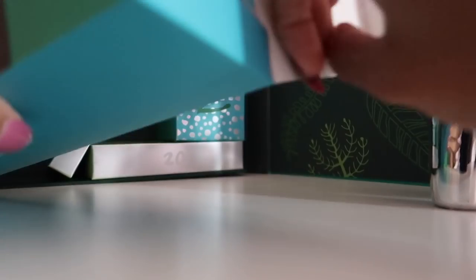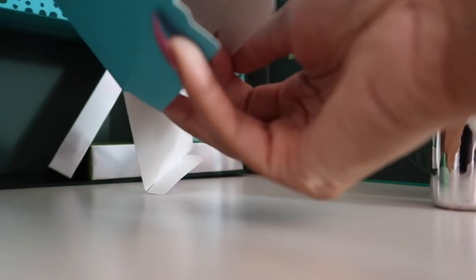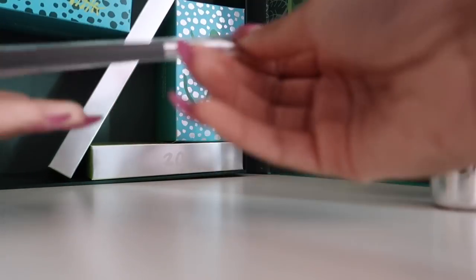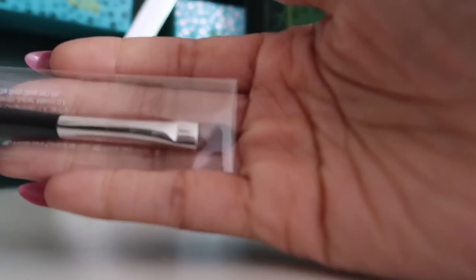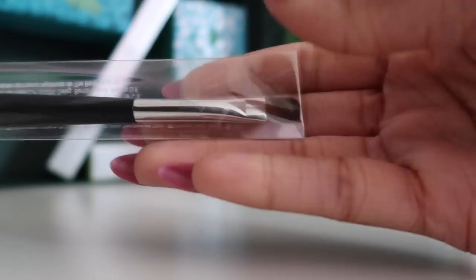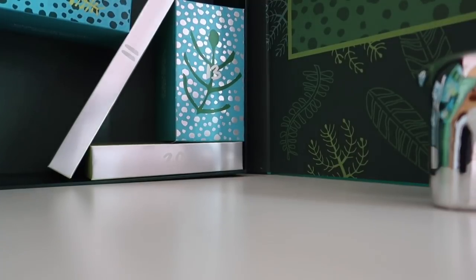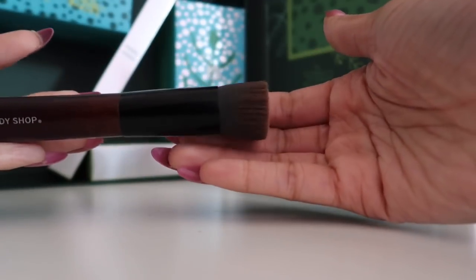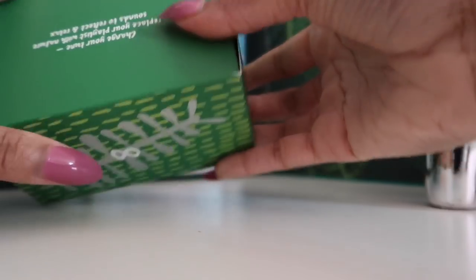Here's box number 7. It sounds quite small inside. Wow, it's such a big box but you get such a tiny product! This brush is actually quite heavy - I think maybe it's for eyeshadow or concealer. Last year we got a foundation brush which I really like. Next we have number 8 - I feel like this might be another travel-size shower gel or something.